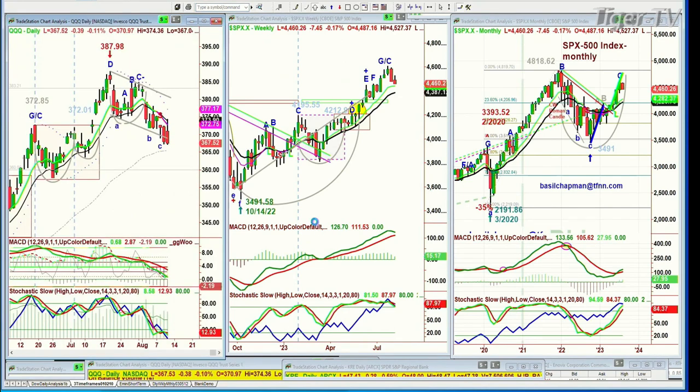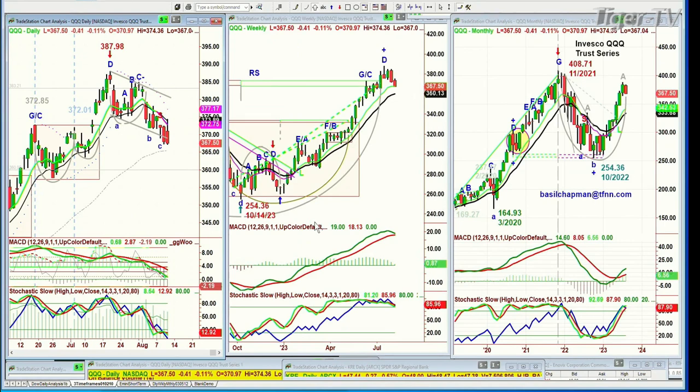The QQQ — same thing. Sell mode as we speak, and leg C to the downside. 367.51, down 38 cents, looking quite poorly.